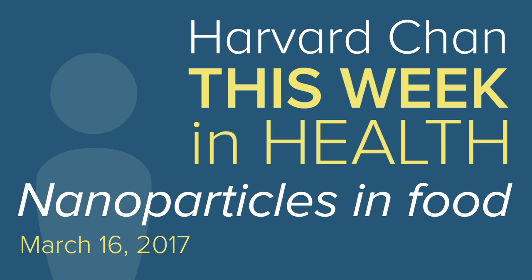Hello and welcome to Harvard Chan This Week in Health. It's Thursday, March 16th, 2017. I'm Amy Montemuro and I'm Noah Levitt. In this week's episode, we're talking about nanoparticles — tiny microscopic additives used in hundreds of foods, often to make foods more visually appealing. Researchers say there's still much to learn about how nanoparticles may affect human health, both positively and negatively. The Harvard Chan School is home to a research center studying the safety of nanotechnology, which recently hosted David Julian McClements, a professor at the University of Massachusetts, for a lecture on food-grade nanoparticles.